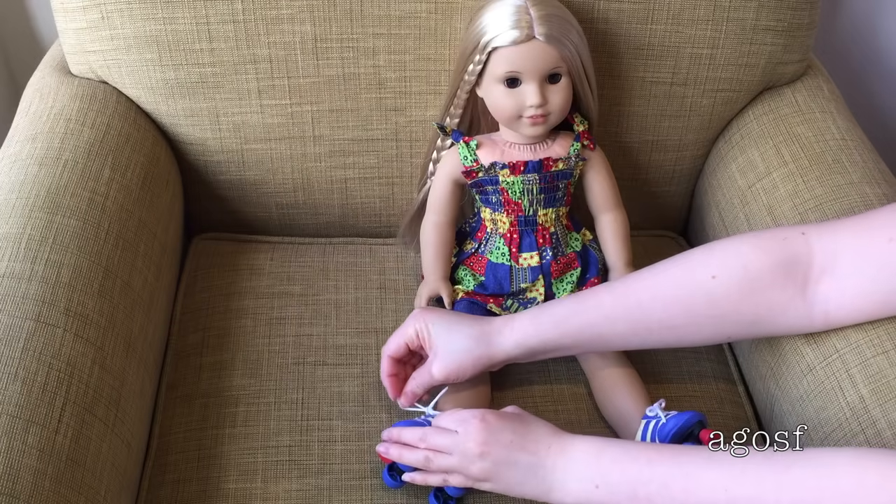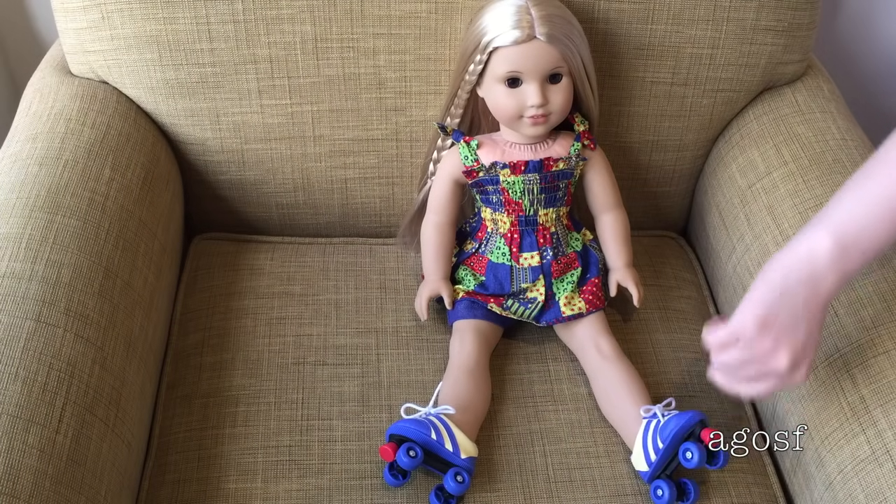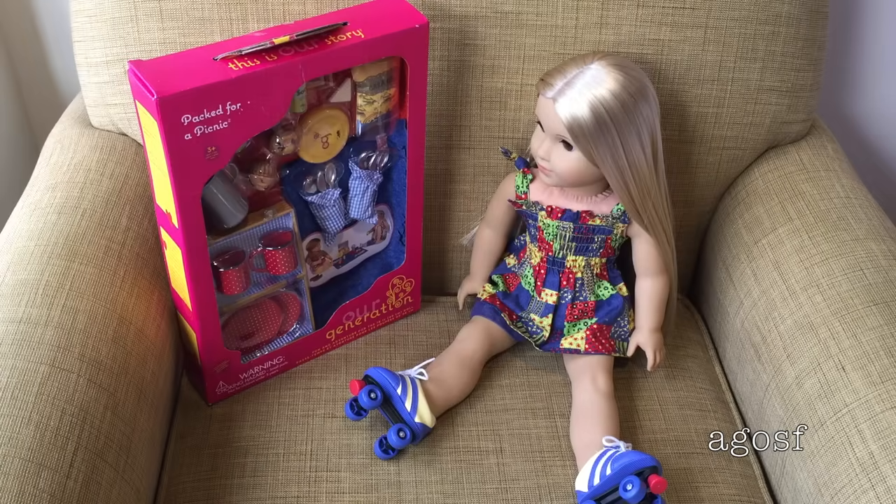These shoes are really cool — they're a lot of fun and they actually do work, so I'm really excited to use them. I thought it would be fun to bring this set along. It's an Our Generation set that I've recently bought and it's perfect for a picnic. It comes with a ton of really adorable pieces so let's get it out of the set.